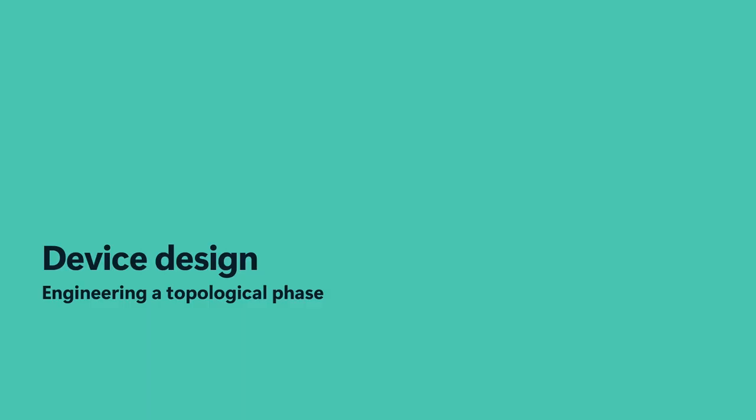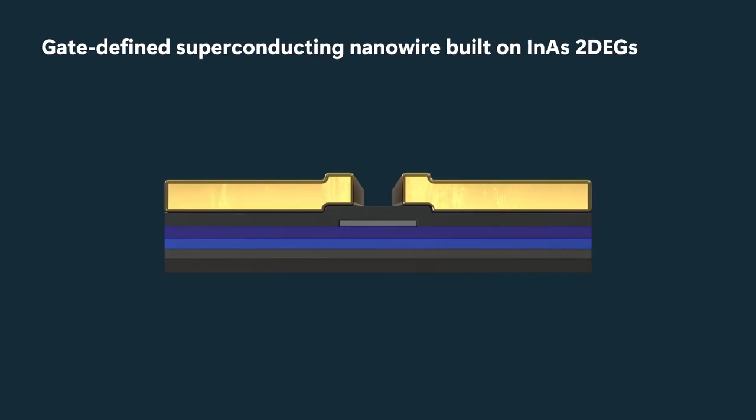Here is a side-view, cross-sectional view of one of our devices. These are gate-defined superconducting nanowires built on a semiconductor heterostructure in which the quantum well is indium arsenide. Going from bottom to top, we have a substrate, a buffer layer, an indium arsenide quantum well.